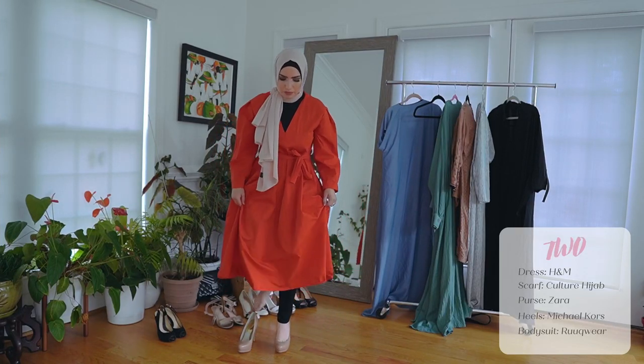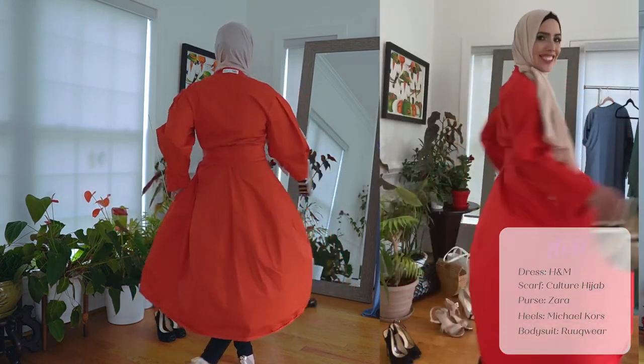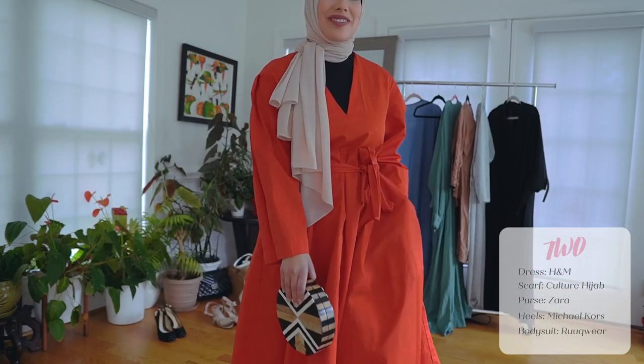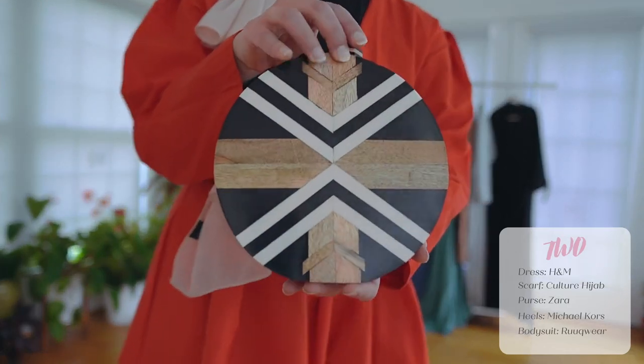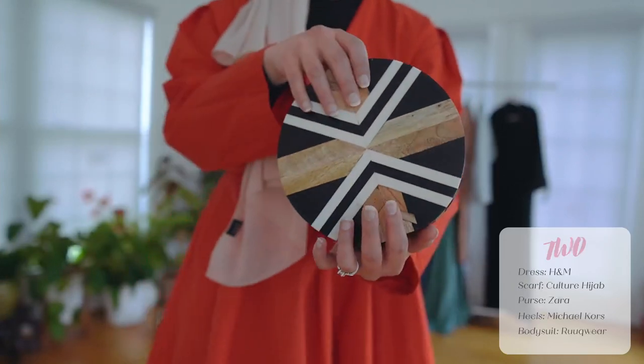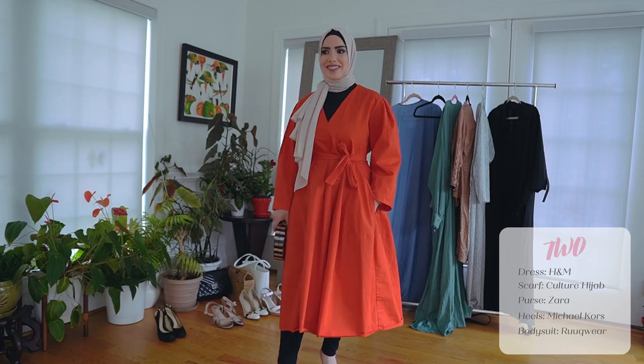I love this one. It just makes me feel like a powerful woman. And then I just have my lovely Zara purse. This one I don't think you can find anymore, but I'll link something similar below — it was from a few years ago. Of course, there are pockets in this dress. Just have to say, I love my pockets.